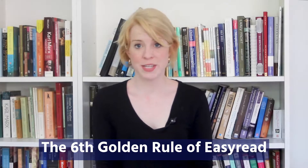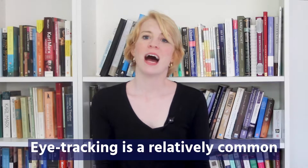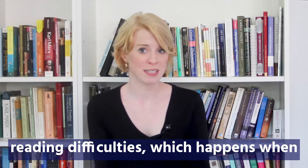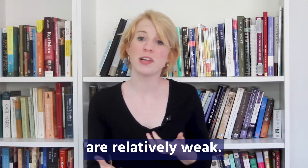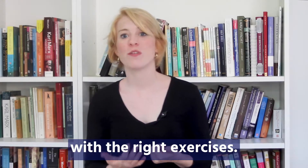The sixth golden rule of easy read is to fix any eye tracking weakness that we uncover. Eye tracking is a relatively common problem in children with reading difficulties, which happens when the eye muscles that control the movement of the eyeball are relatively weak. The good news is that, like any muscle, they can be strengthened with the right exercises.